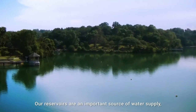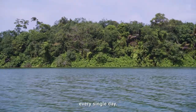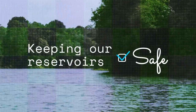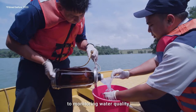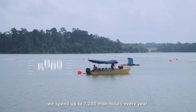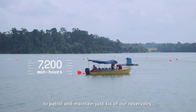Our reservoirs are an important source of water supply and it takes a lot of work to care for them every single day. From analysing excessive growth of aquatic plants to monitoring water quality and ensuring the safety of reservoir users, we spend up to 7,200 man-hours every year to patrol and maintain just six of our reservoirs.